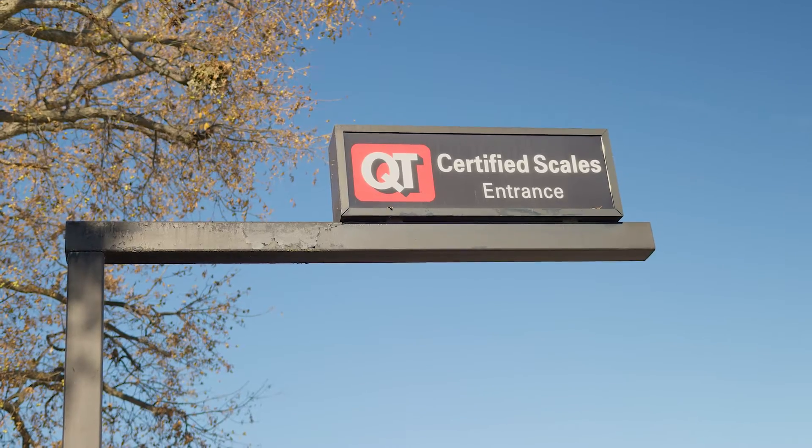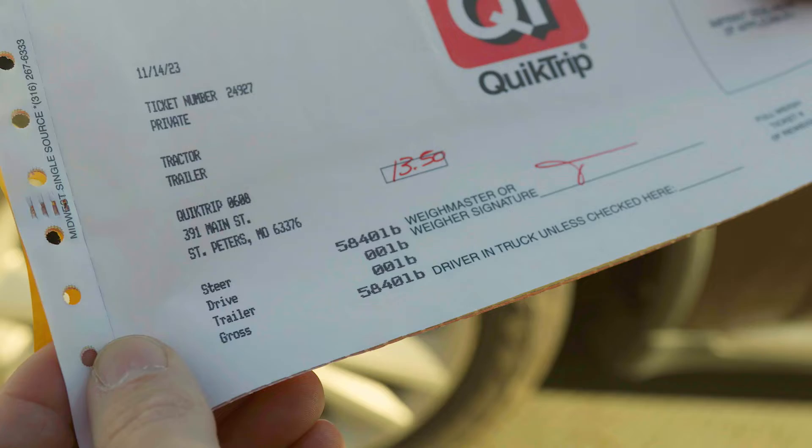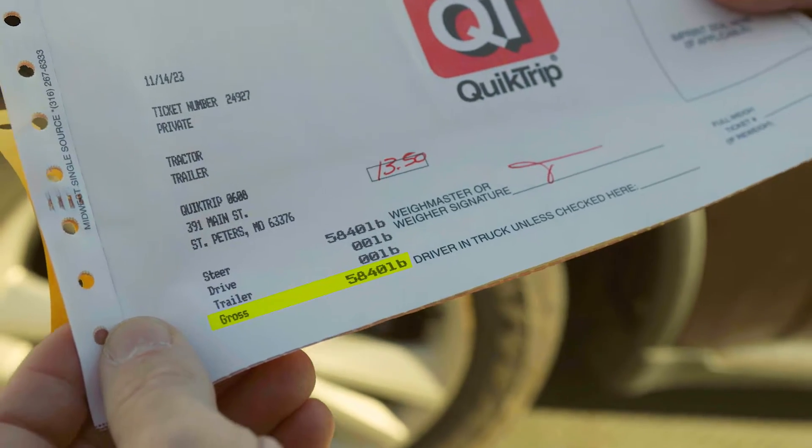Figuring out the GVW isn't that hard. The best option is really just to go to a scale. You can find one at a gas station or truck stop — you pull your vehicle on there loaded with your cargo, your people, and your fuel and get that measurement. Now you could try and add it all up yourself, but that's going to be a pain and it might not be accurate.